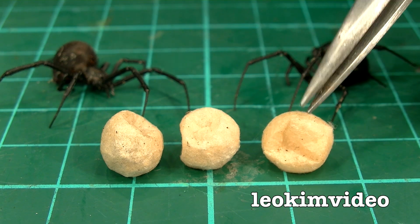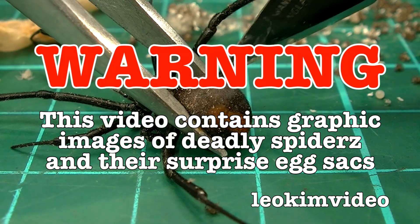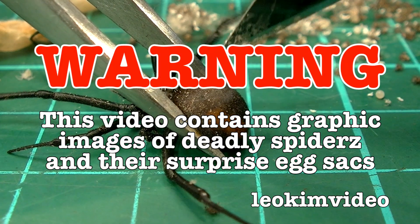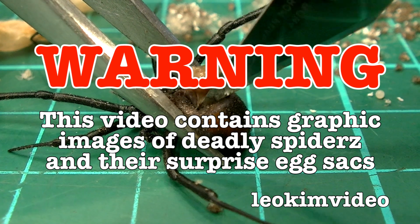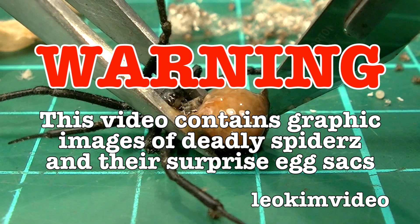Three very different surprise eggs, and they are surprises because I have no idea what's going on inside until you cut them open. Warning: this video contains extremely graphic footage of deadly spiders, deadly spider egg sacks, and deadly spiders being killed by chemical control.